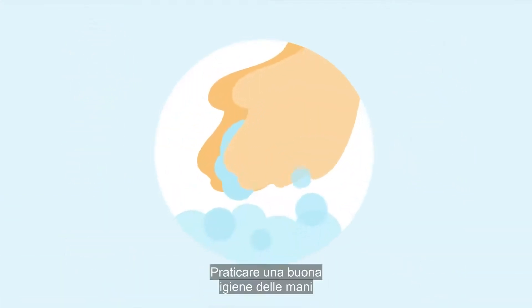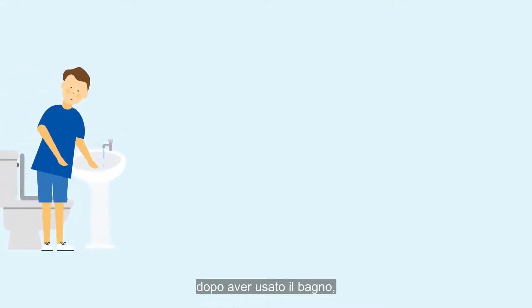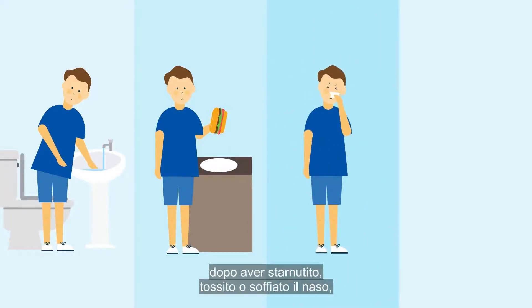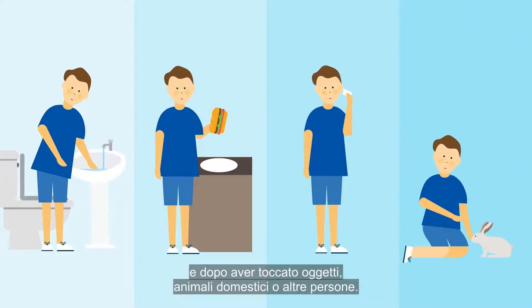Practising good hand hygiene can dramatically reduce germs. Wash your hands or use hand sanitiser after using the toilet, before and after meal preparation, eating or taking medication, after sneezing, coughing or nose blowing, and after touching objects, pets or other people.